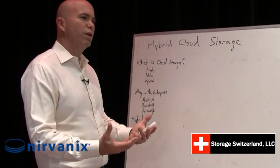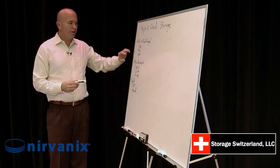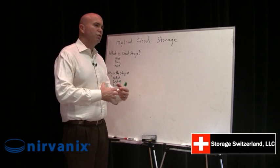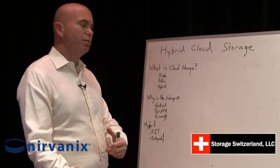What is it and when does it make sense for you? Hybrid cloud storage is another form of cloud storage that can be used in larger enterprises, typically to get the best of both worlds between private storage and public storage.